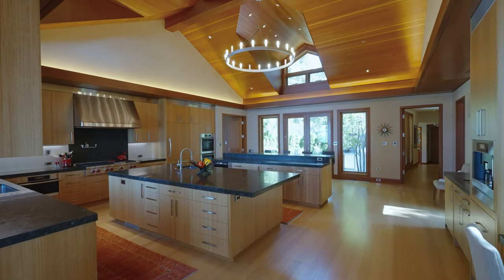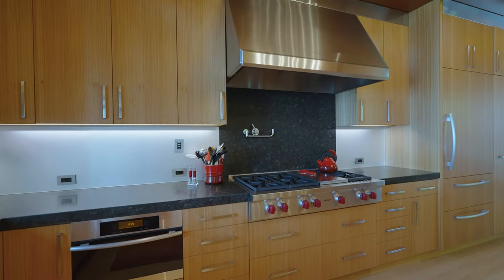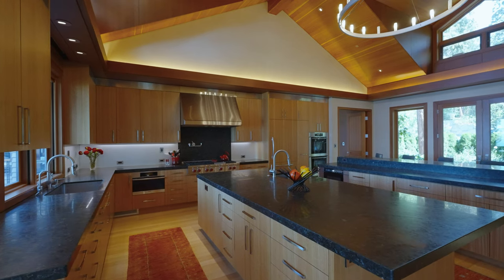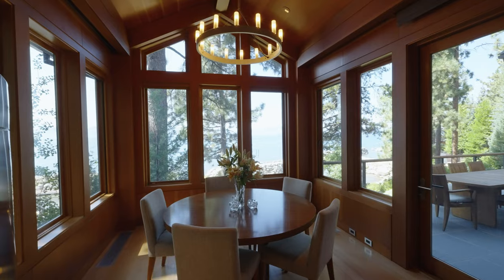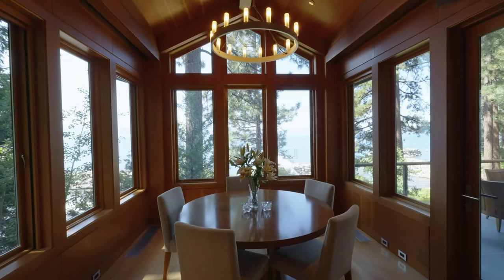Miele and Sub-Zero appliances, along with the Wolf range, are sure to inspire any chef. Afterward, everything gets neatly tucked away in the generous pantry with a custom, artistic glass door. An adjoining breakfast niche and dining room offer easy entertaining.